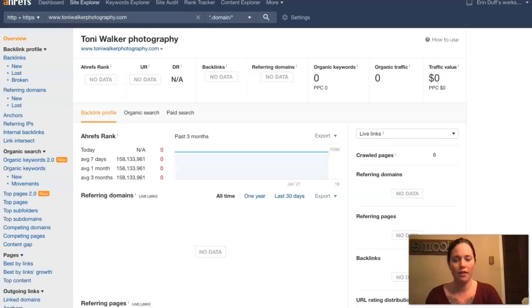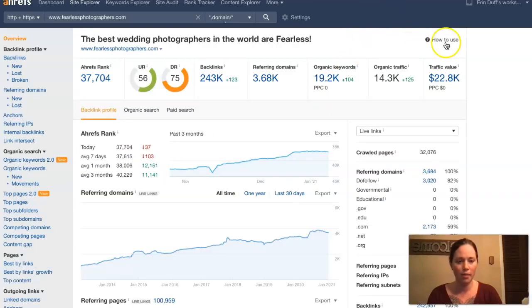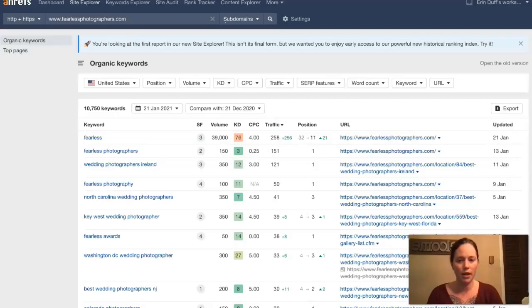Looking at one of the tools I have here — this is called Ahrefs — it didn't pull up any information for you. It doesn't look like it's registering any referring domains, backlinks, or keywords for you. But I pulled up one of your competitors on Google — this is called Fearless Photographers. They have over 3,000 referring domains giving them 243,000 backlinks, which is getting them found for over 19,000 keywords and pushing about 14,000 people to their website monthly.